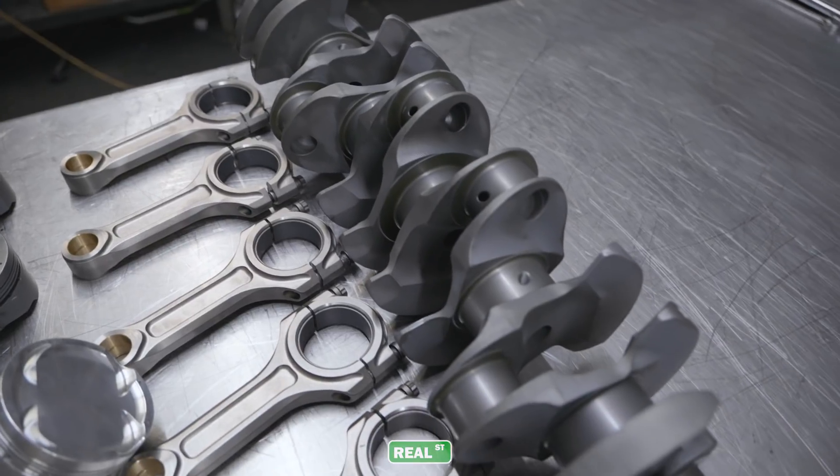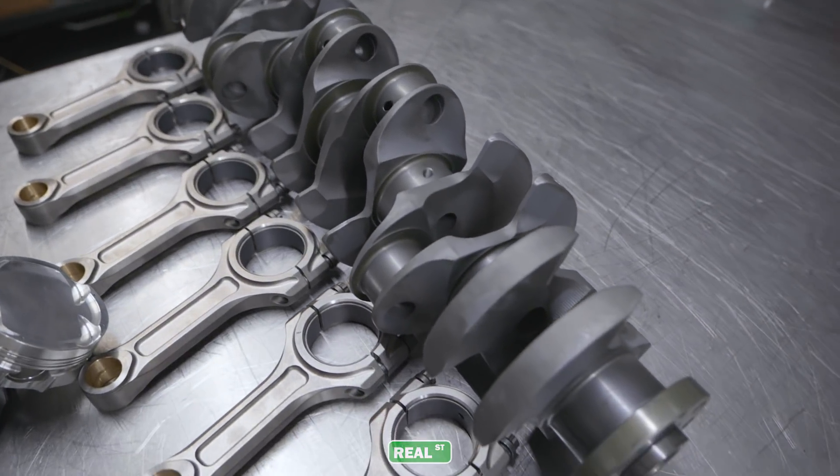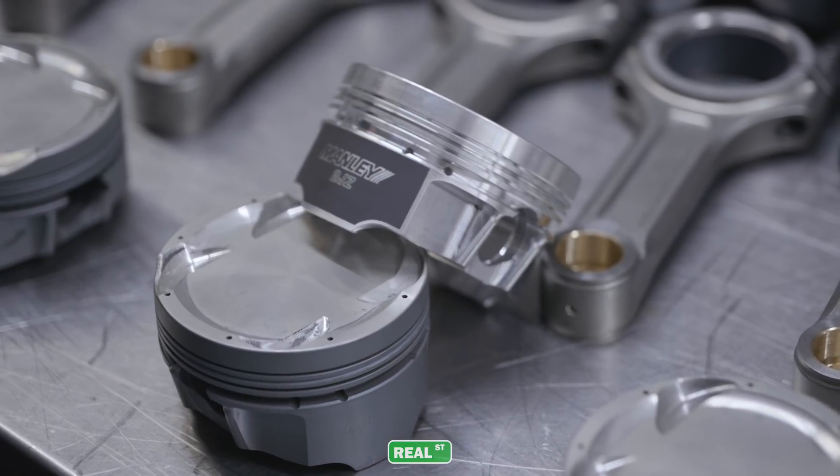Engine oil plays an absolutely critical role in the engine's life. You have a bunch of metal components that don't ever touch because they're all riding on a thin film of oil. Your crankshaft, your lifters, your pistons — all those parts are lubricated by oil.